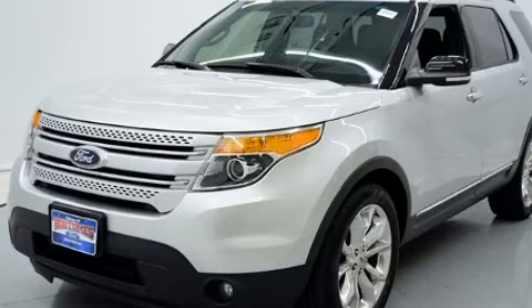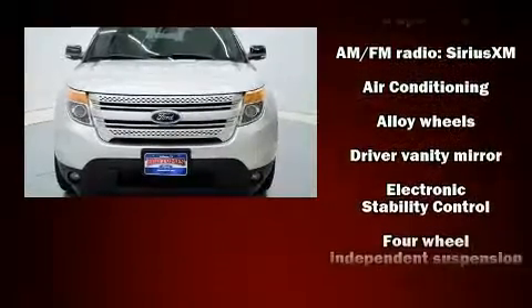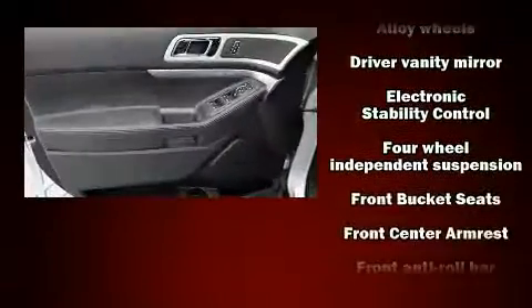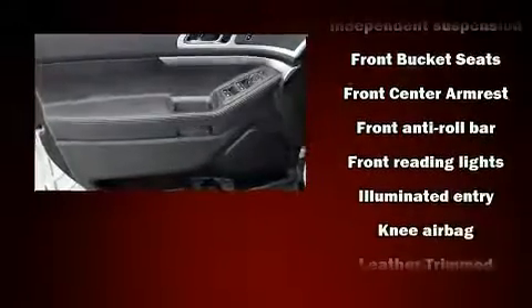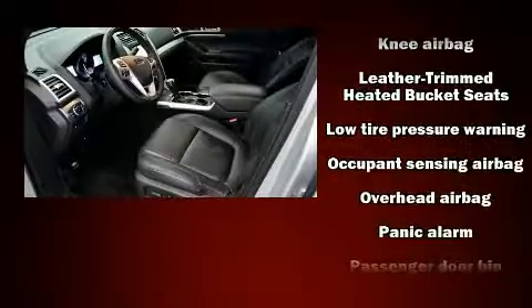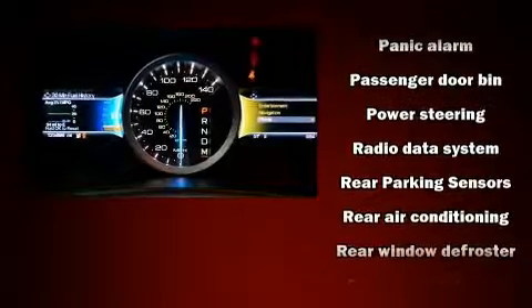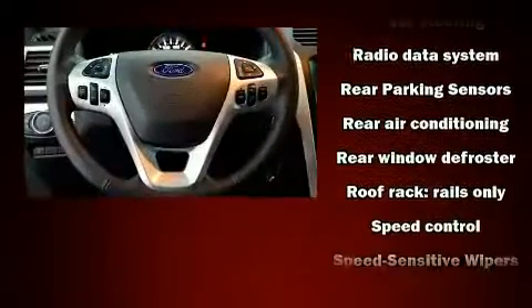Ford ensures the safety and security of its passengers with equipment such as head curtain airbags, front side impact airbags, traction control, brake assist, a security system, and four-wheel disc brakes with ABS. Electronic stability control stands out as a technologically savvy innovation, keeping you better connected to the road.